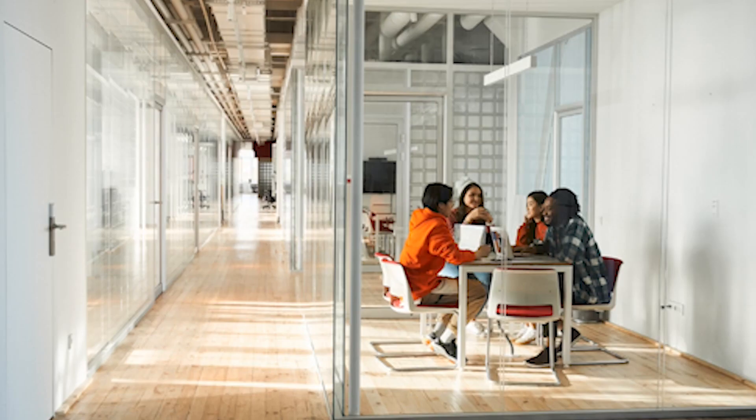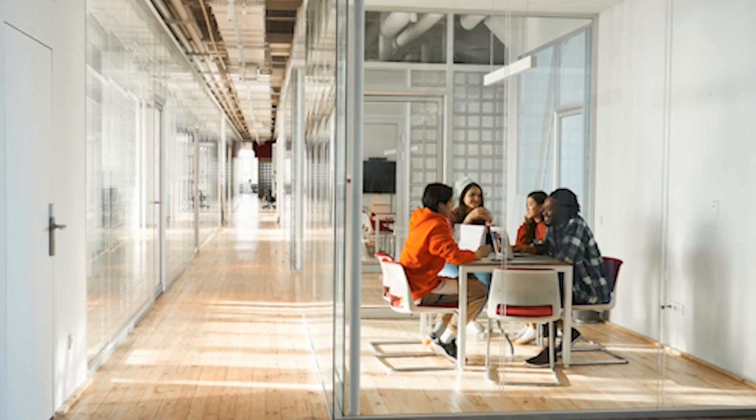Smart glass blocks ultraviolet and infrared light, a source of heat gain. So while smart glass stays white, it does cut the glare from sunlight and keep the interior comfortable.